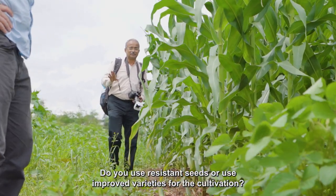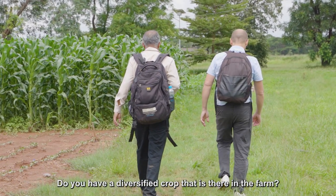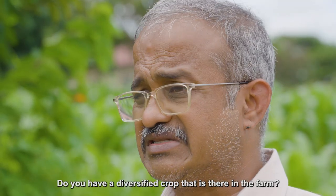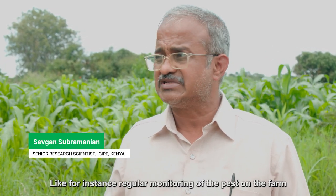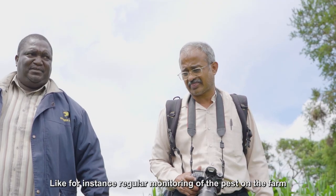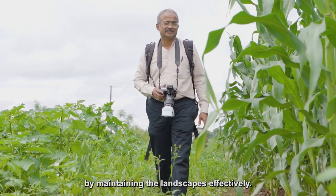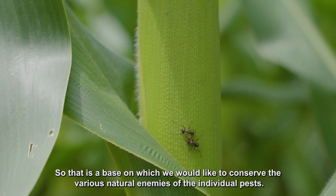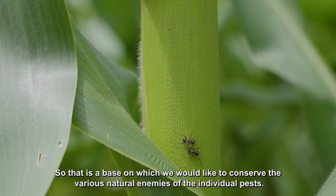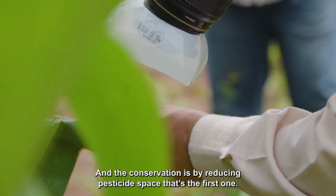Do you use resistant seeds or improved varieties for cultivation? Do you have a diversified crop in the farm? Are you doing simple cultural practices on the farm, like regular monitoring of the pest and trying to build the resilience of the crop by maintaining the landscapes effectively? That is the base on which we would like to conserve the various natural enemies of the individual pests, and conservation is achieved by reducing pesticide use.